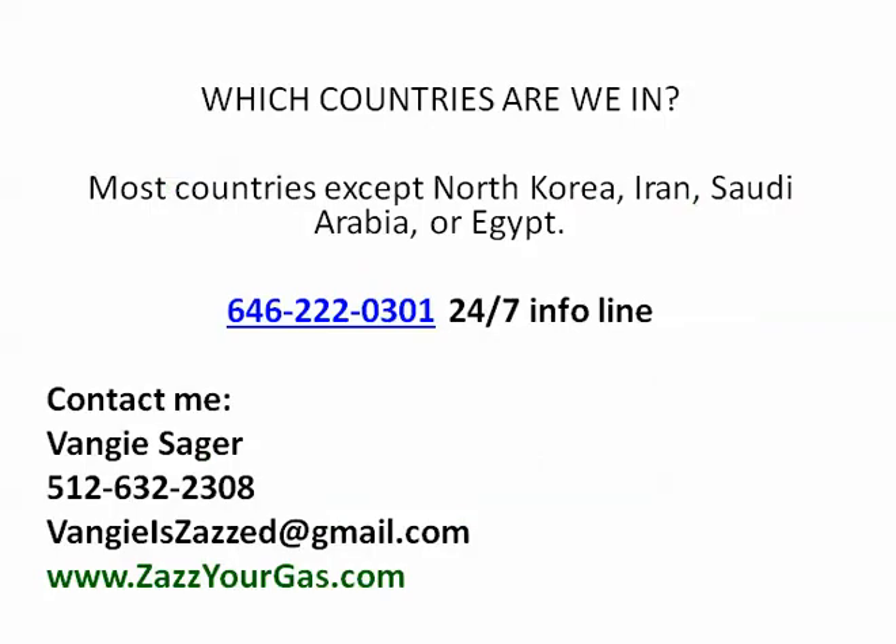Which countries are we in? Pretty much every country except the ones you see listed right here. We have a 24/7 info line that you can call to get more information, or you can visit the website below or contact me. I'm here to help and to see you improve your gas mileage and put some money back in your pocket. If you paid attention, I hope you'll see that you're actually losing money every month that you don't use this product. Please check it out and let me know if you have questions. Have a great day.